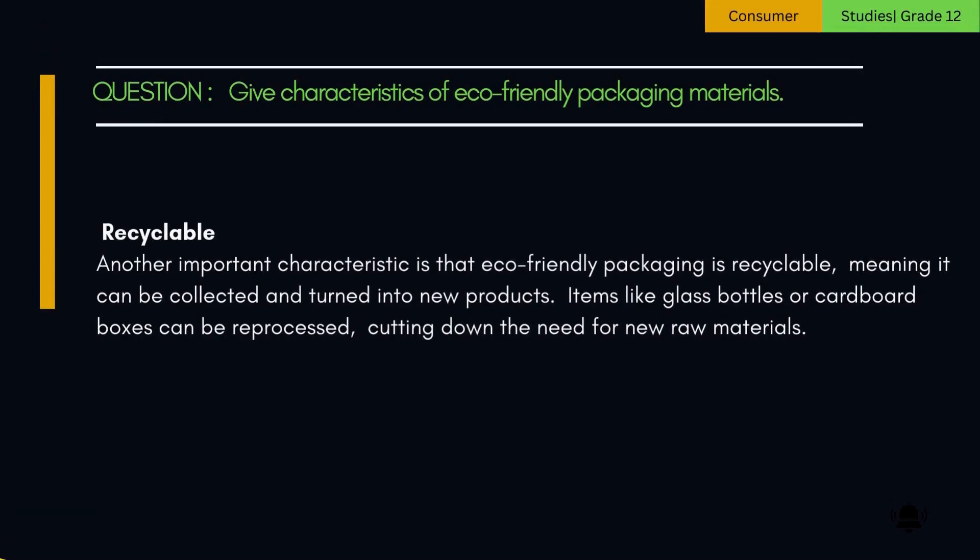3. Recyclable. Another important characteristic is that eco-friendly packaging is recyclable, meaning it can be collected and turned into new products. Items like glass bottles or cardboard boxes can be reprocessed, cutting down the need for new raw materials.